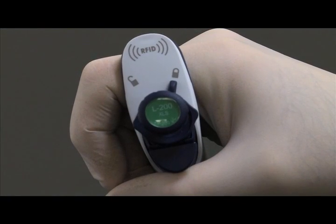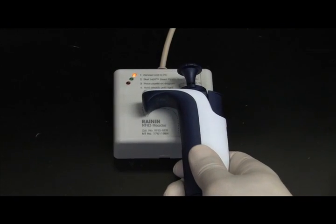An embedded RFID tag enables advanced calibration and workflow management.